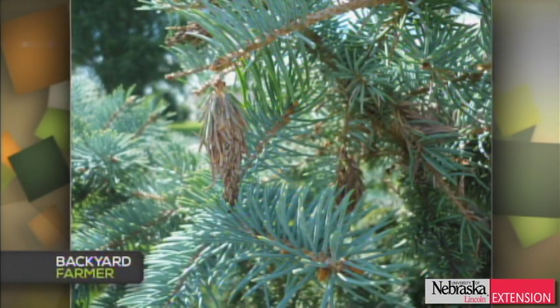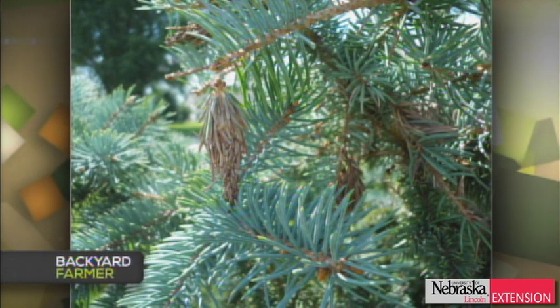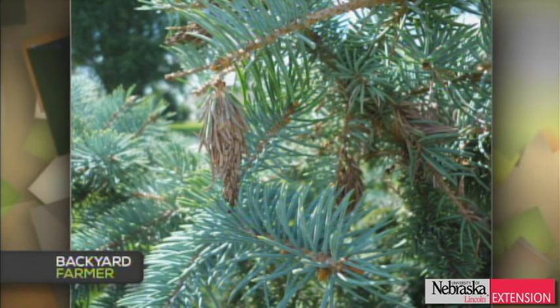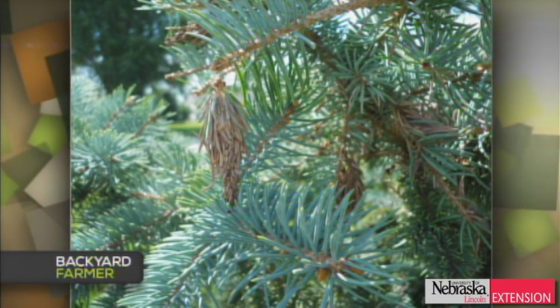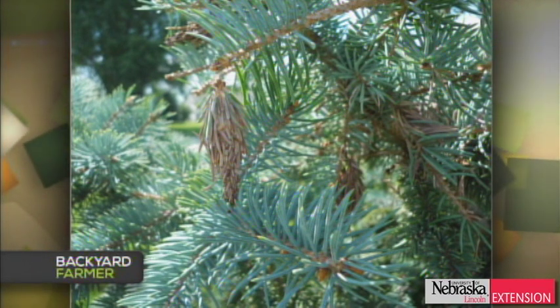A viewer has bagworms on a blue spruce — they were gone for a couple of weeks and came back to find this. What do we do now, this time of year, with bagworms? At this time of year, you've almost got to go around and pick them off. If they're no longer physically moving around on that plant, they're no longer feeding. They're enclosed in the bag and you cannot get to them with an insecticide. Your only recourse is to either remove the bagworms or remove the tree.